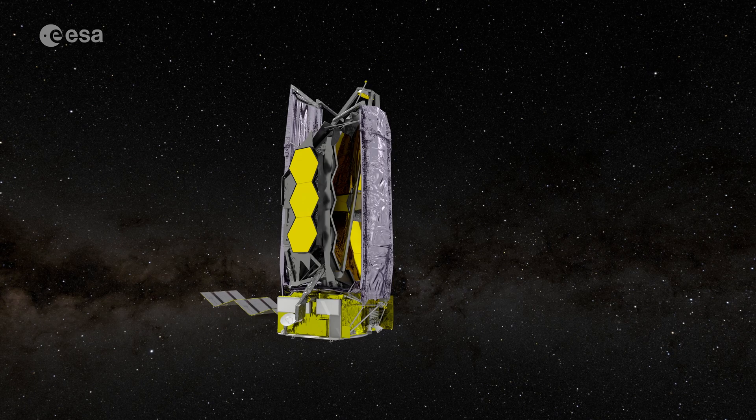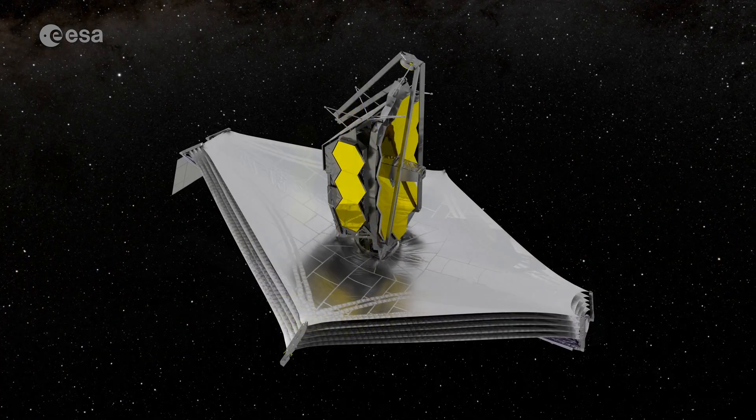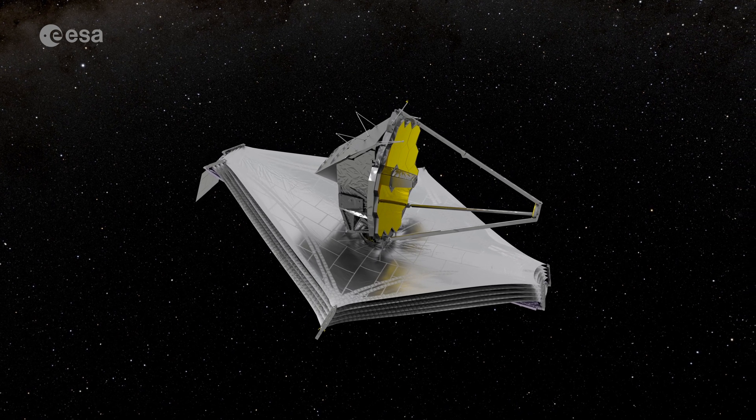And then the journey towards Lagrange point L2 will take about four weeks. During that period, Webb, which was in folded configuration, will deploy. In a carefully planned sequence, the telescope will first deploy its solar array, then the antennas, sunshield, and finally the two mirrors.